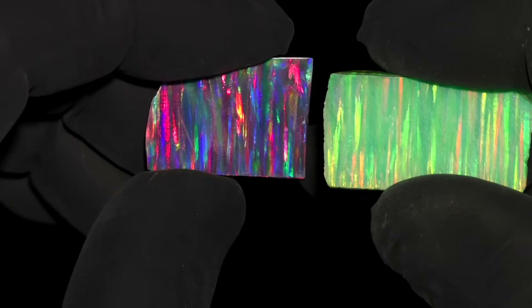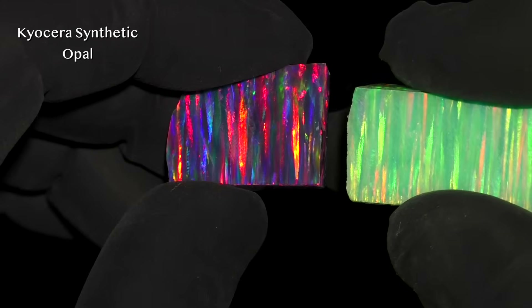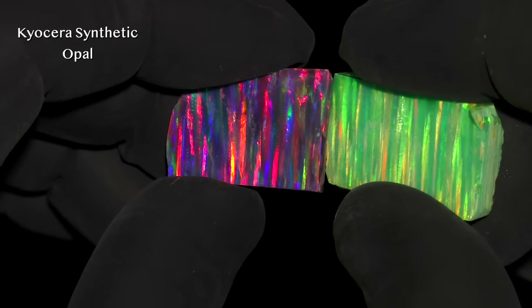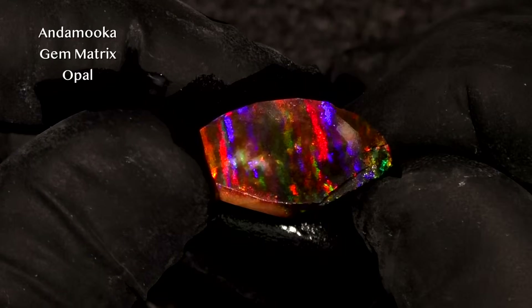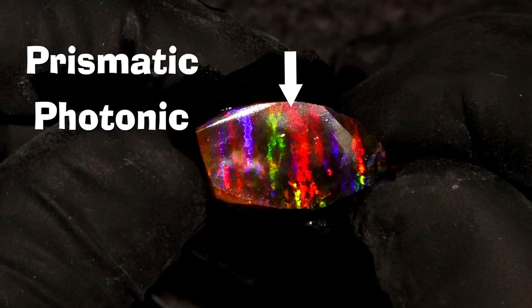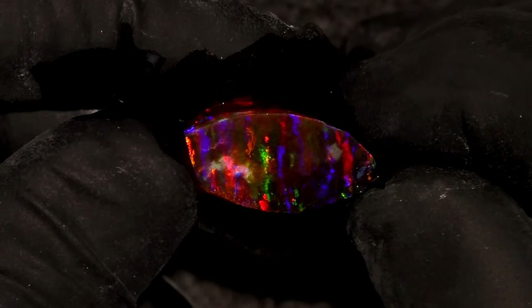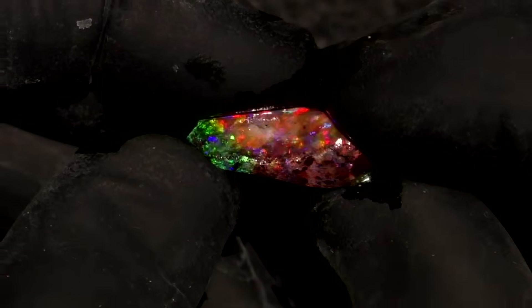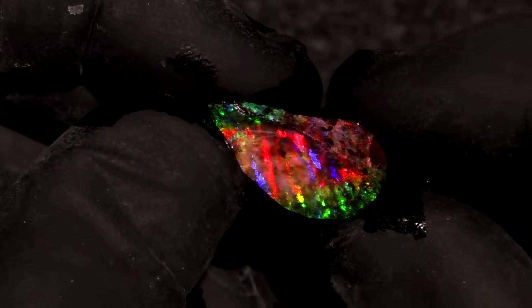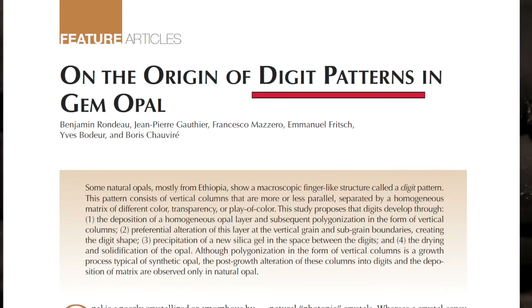It turns out that this pattern of parallel columns of color is very rare in Australian opal — maybe that's why Justin was so excited. The scientific term for an individual column is prismatic photonic colloidal crystal. That's a really fancy name, and I like it, but this pattern of finger-like processes already has a name: the digit pattern.